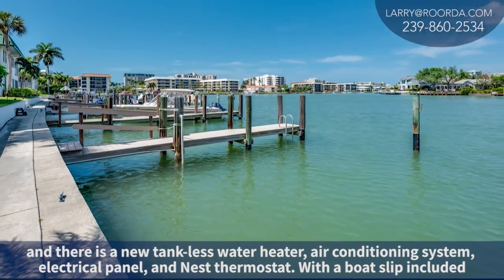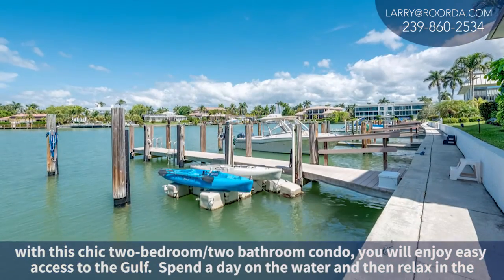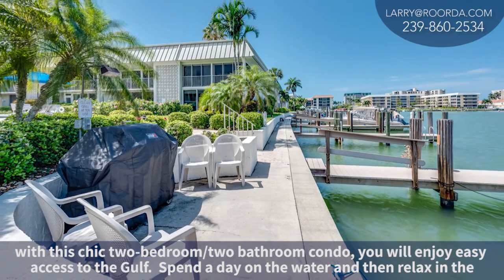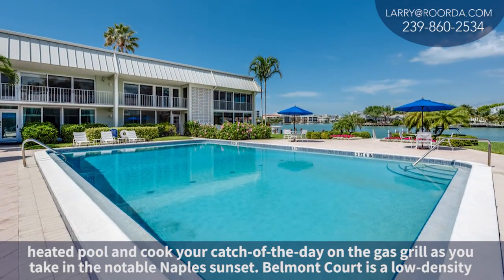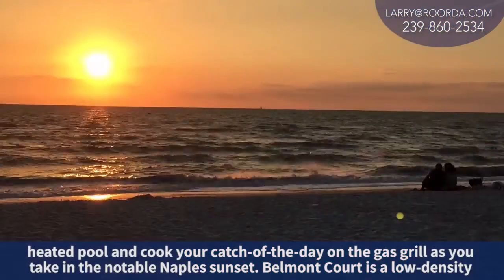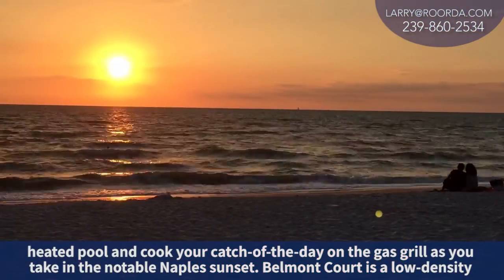With a boat slip included with this chic two-bedroom, two-bath condo, you'll enjoy easy access to the Gulf. Spend a day on the water and then relax in the heated pool and cook your catch of the day on the gas grill as you take in the notable Naples sunset.